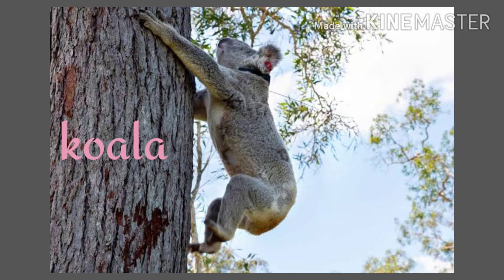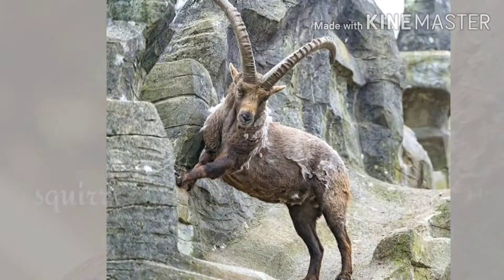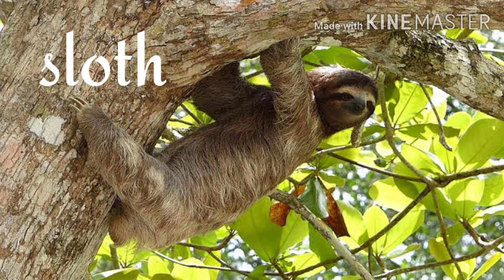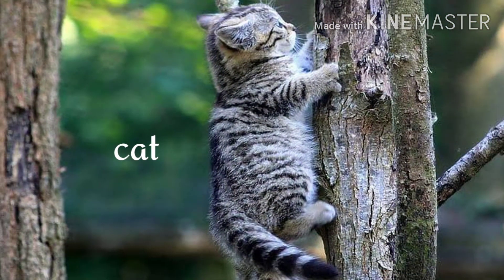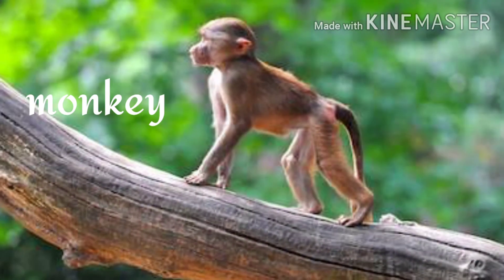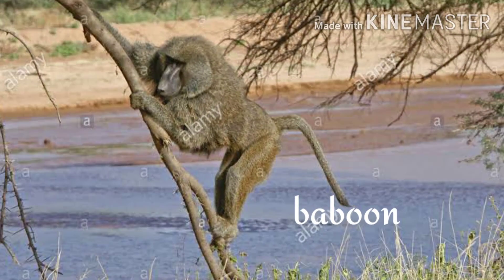Animals which have long tails move around using them as a counterbalance, and such animals can easily climb. Animals like koalas, squirrels, sloths, cats, mountain goats, monkeys, and baboons are excellent climbers.